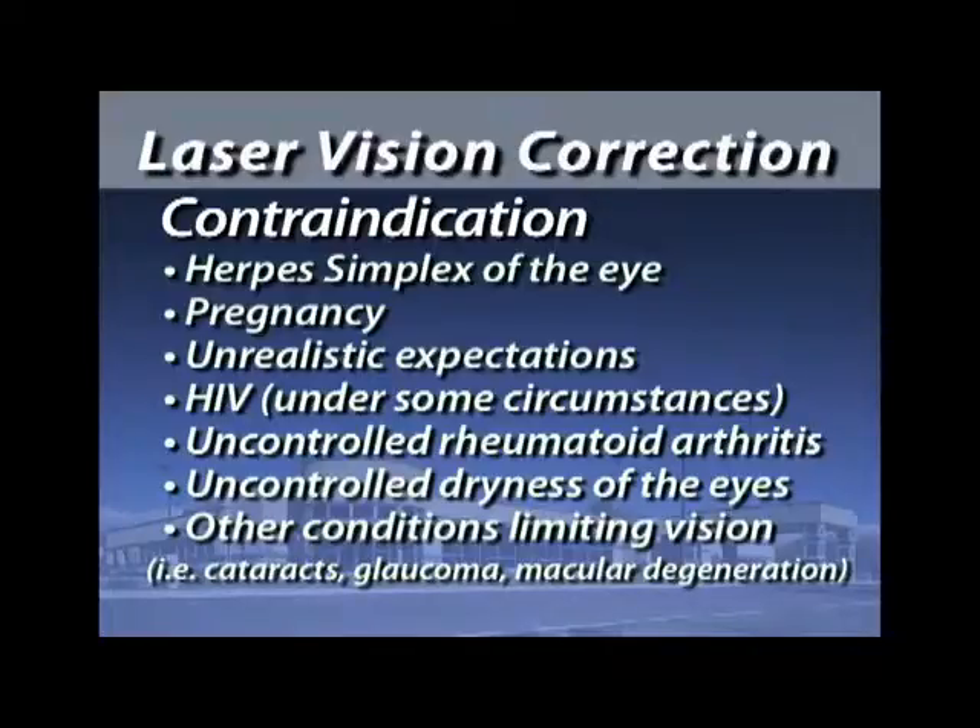Pregnancy is a relative contraindication. We don't know for sure if the hormones of pregnancy could affect the way your cornea heals, so it's better to wait until all the hormones are back to normal. If a person has unrealistic expectations, they should probably stay away from LASIK. An example would be a 50-year-old person who demands perfect vision for distance and reading both without reading glasses — that's not a realistic expectation.